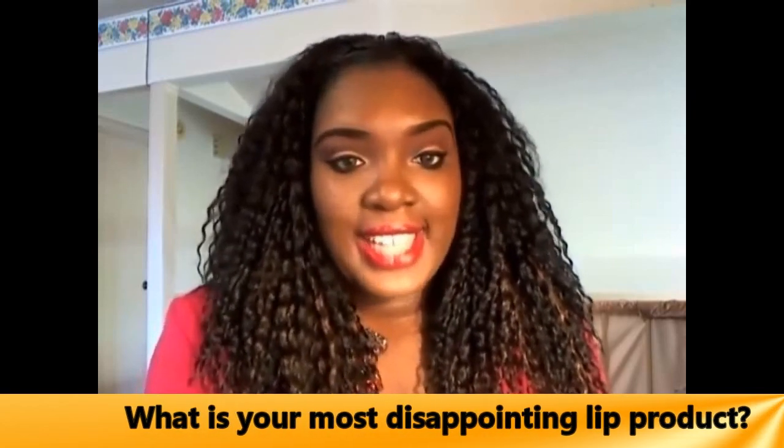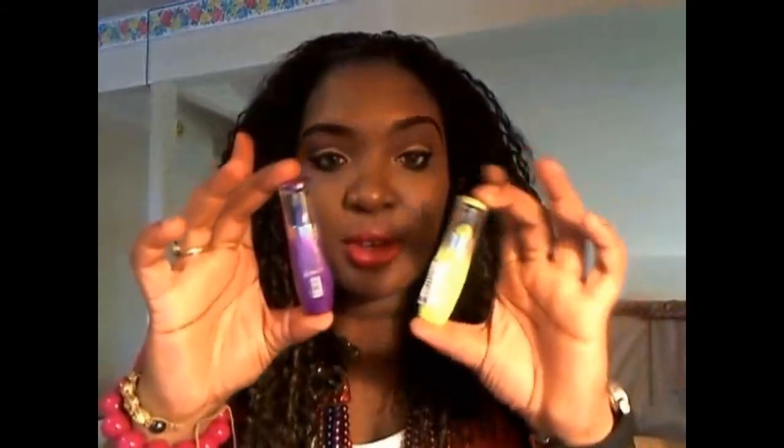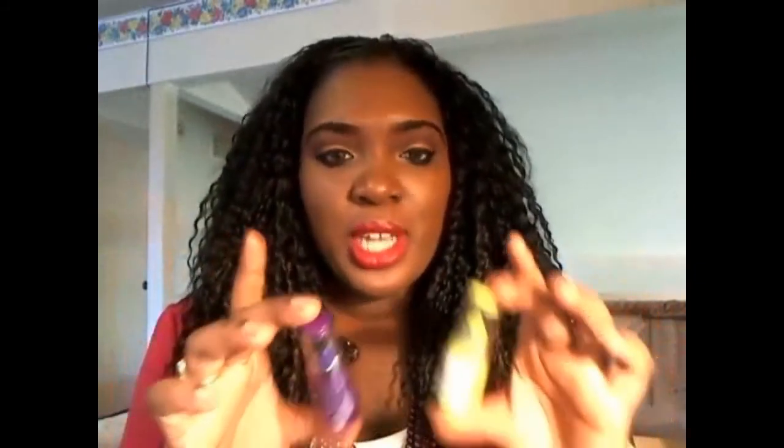The next question is my most disappointing lip product, and that's actually pretty easy. Hands down it's the e.l.f. Clean Color Femme lipsticks. I have them in about six colors. I just can't get into these — the packaging is so cute and makes you really want them, but they appear splotchy on my lips. They even have cute names like Magic Lime and Purple Machine, and they were all the craze a while ago. But I just don't like them. I like the packaging and I'll wear them rarely, but I don't like the application.